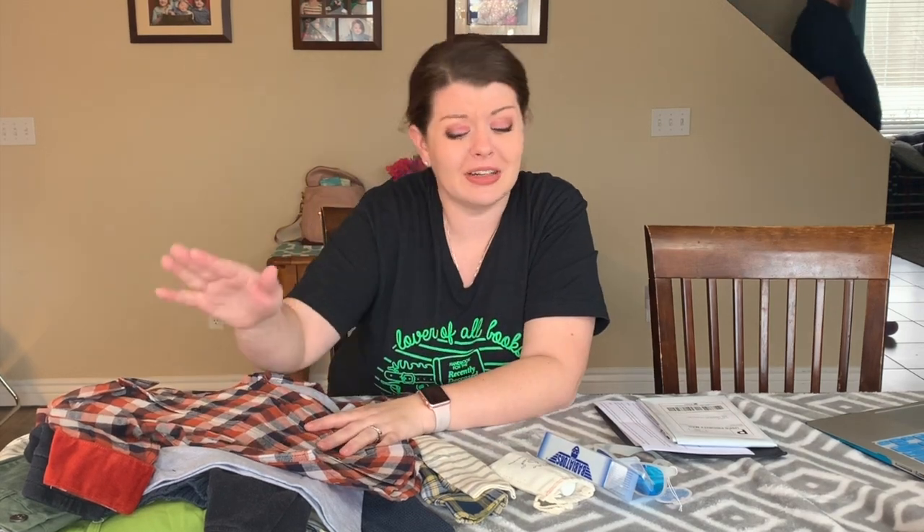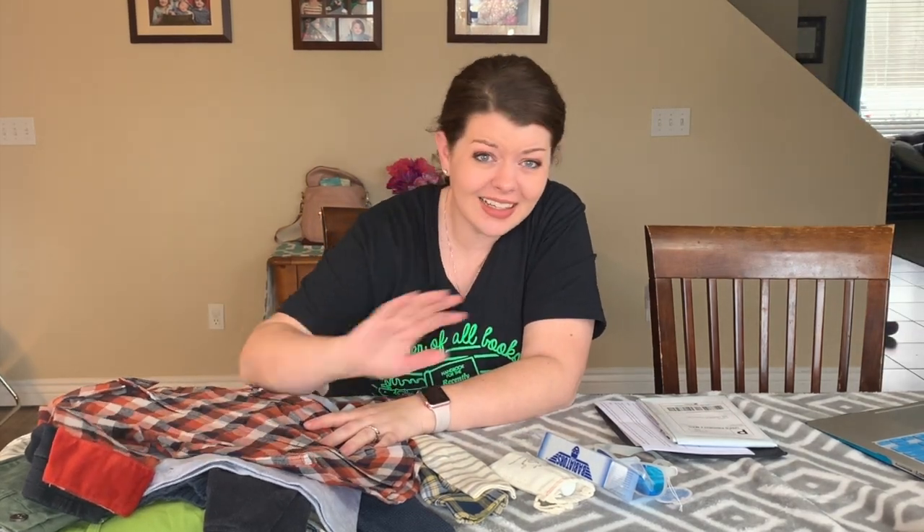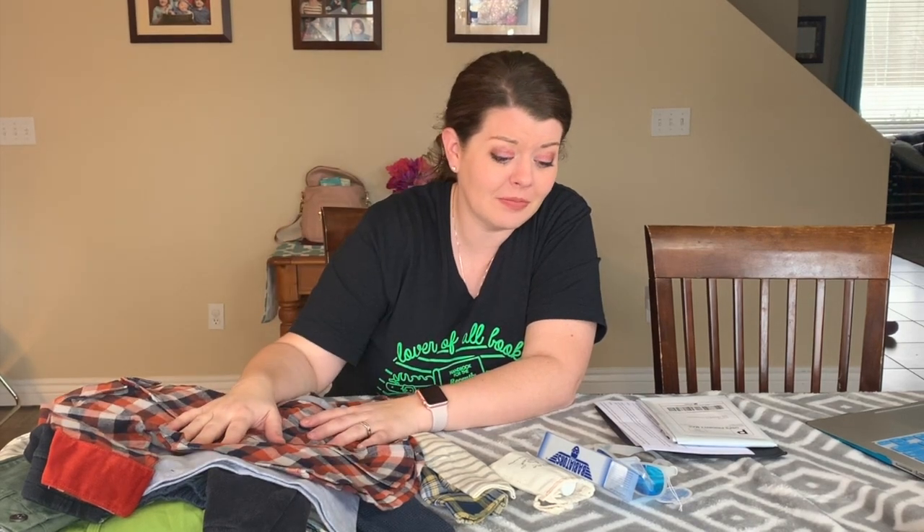The fabulous thing about this box is if I don't end up liking any of it, I can send it all back and it's not even a worry. So we'll see what he thinks and how they look on him — we'll see you next time.